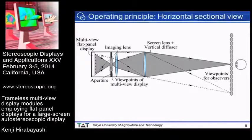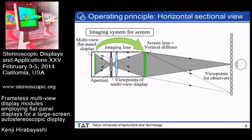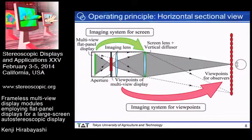I'll explain the operating principle again using a horizontal sectional view. As mentioned, two imaging systems exist in the module. In the imaging system for the screen, the imaging lens projects the screen of the multi-view flat panel display onto the screen of the module. In the imaging system for viewpoints, the combination of imaging lens and screen lens projects the viewpoints of the multi-view display onto the viewpoints for observers.